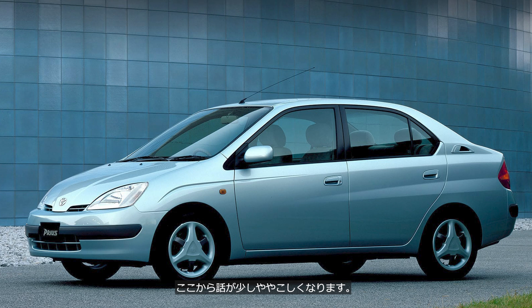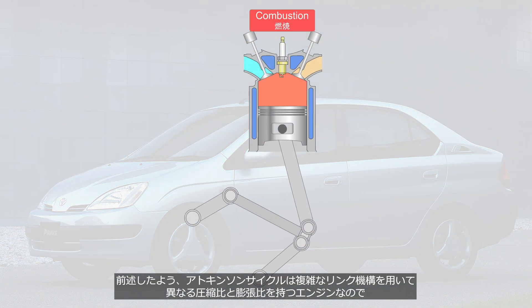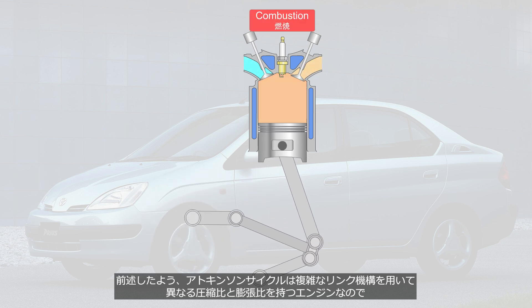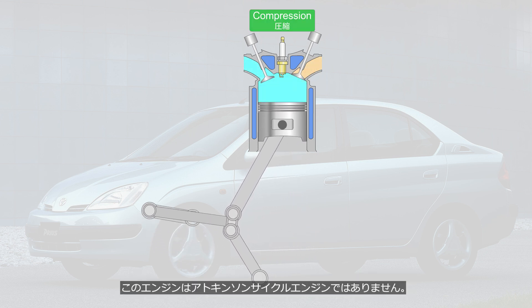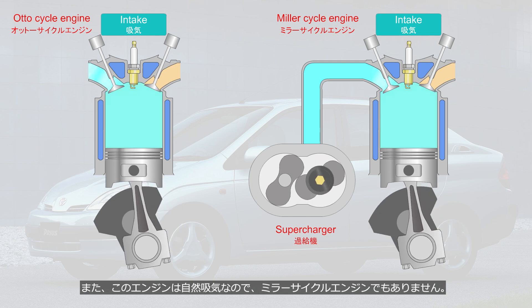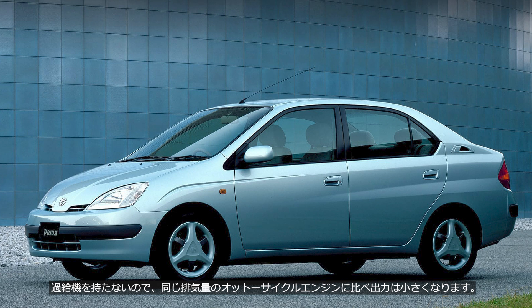This is a bit of a complicated story. Toyota referred to this engine as the Atkinson Cycle engine. However, as mentioned earlier, the Atkinson Cycle uses a complex linkage mechanism to achieve different compression and expansion ratios — so this engine is not truly an Atkinson Cycle engine. Furthermore, since this engine is naturally aspirated, it is not strictly a Miller Cycle engine either. Strictly speaking, the 1NZ-FXE engine is classified as a Miller Cycle engine without a supercharger. Because it lacks a supercharger, its output is lower compared to an Otto Cycle engine of the same displacement.